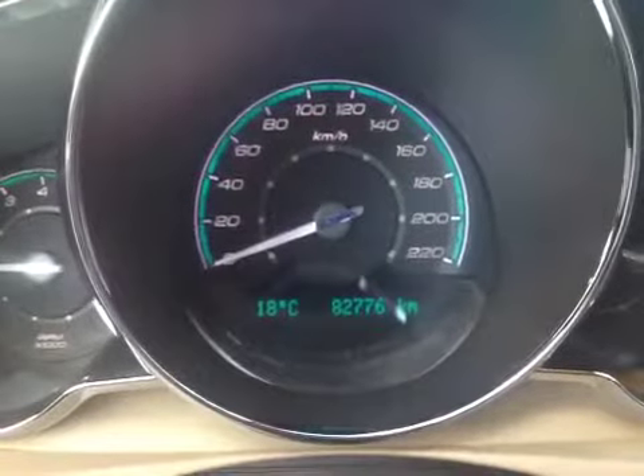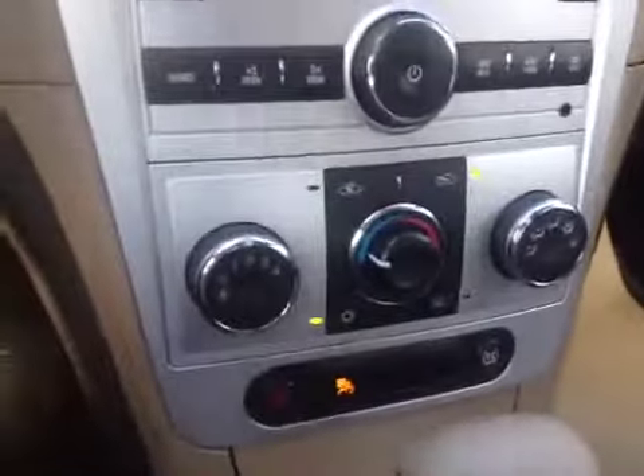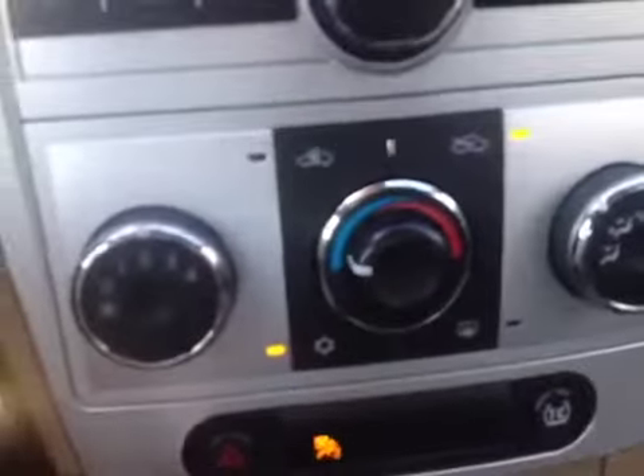As you can see, this car has under 83,000 kilometers and it's in excellent condition. There's cruise control on the steering wheel. We have an AM FM CD player with satellite radio, air conditioning controls, heater controls, four-way hazards, and traction control.